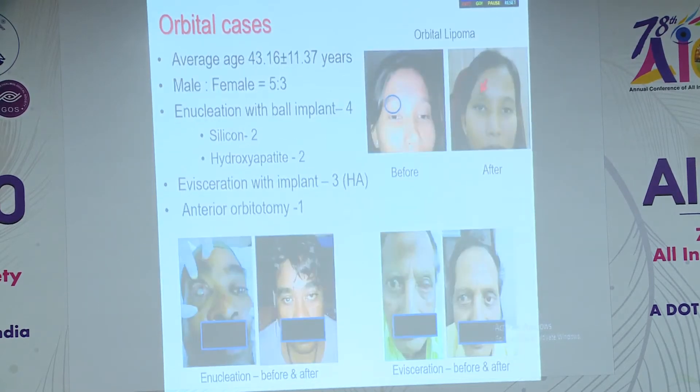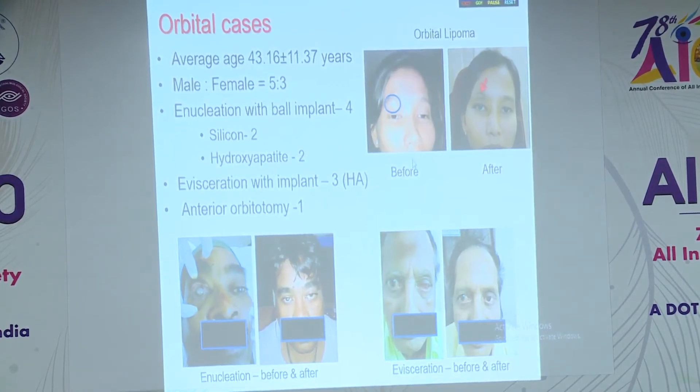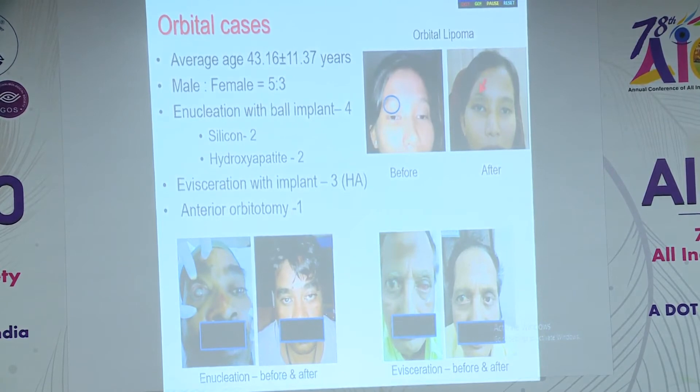In the orbital series, enucleation with ball implant was performed in 4 cases, evisceration with implant in 3, and anterior orbitotomy for orbital lipoma in 1. These are the pre- and post-op pictures for the orbitotomy, as well as some of the enucleation pre- and post-op results.